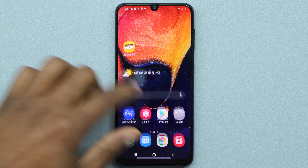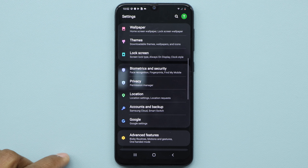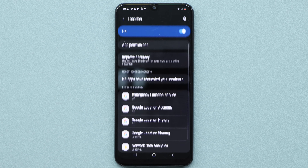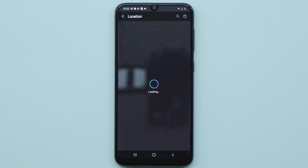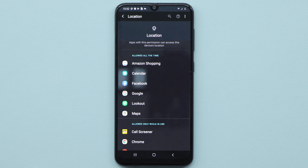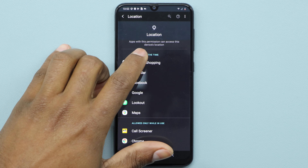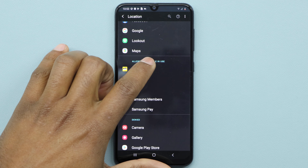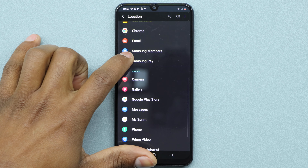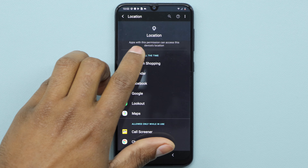The second thing you have to do to save phone battery: go to Settings, then go to Location, and go to App Permissions. Here you're going to see all your phone apps. There are three different sections: the first one is 'Allow all the time,' the second is 'Allow only while in use,' and the last one is 'Deny.' The first section is the one we need to take care of.